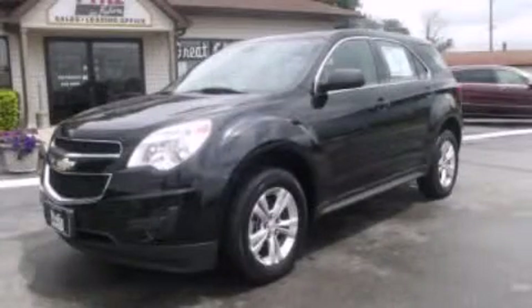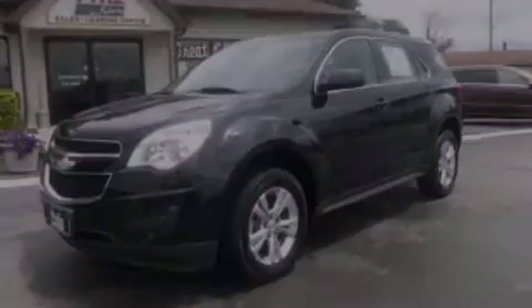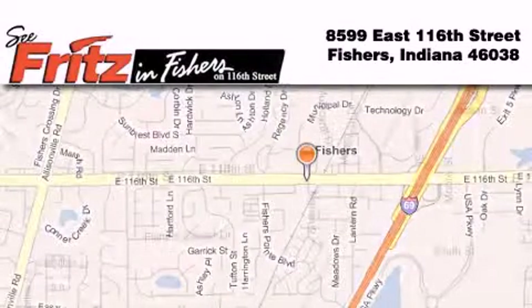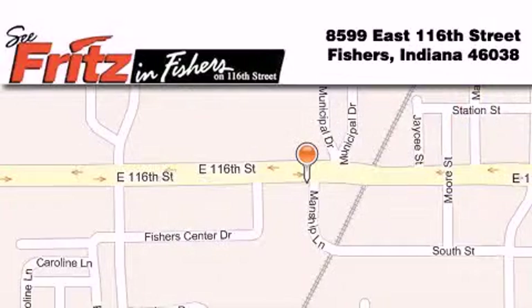Please call us today for more information on this great vehicle. Fritz in Fishers is located at 8599 East 116th Street in Fishers. Our goal is to exceed all of your expectations to ensure that you'll return for future visits.